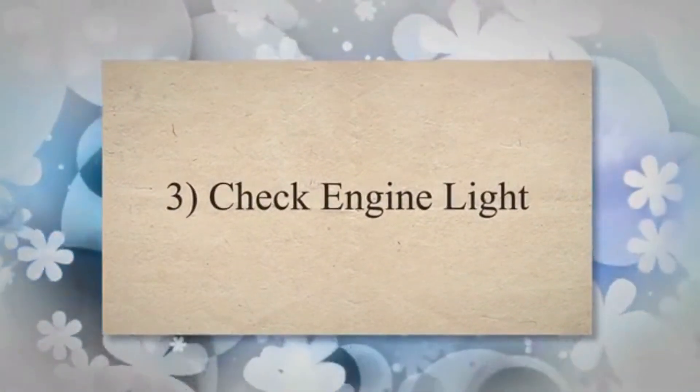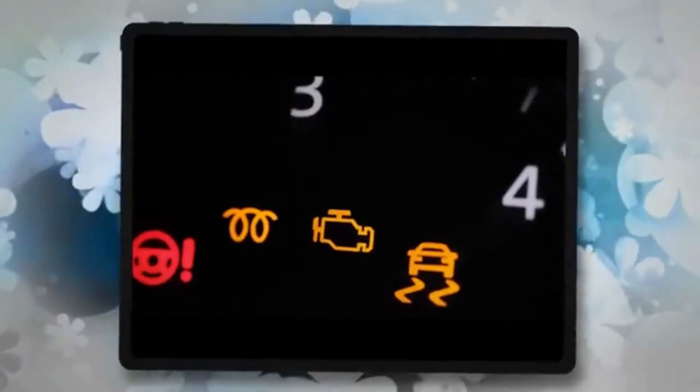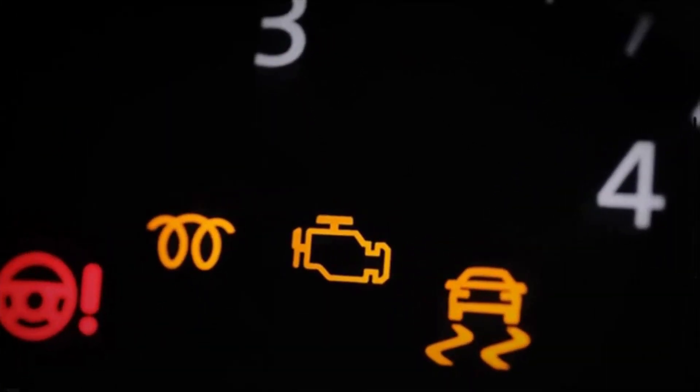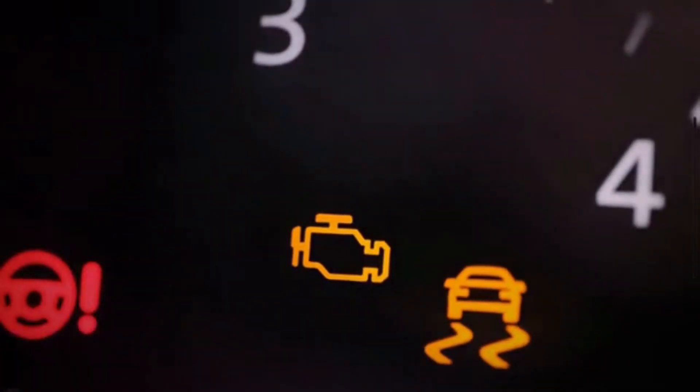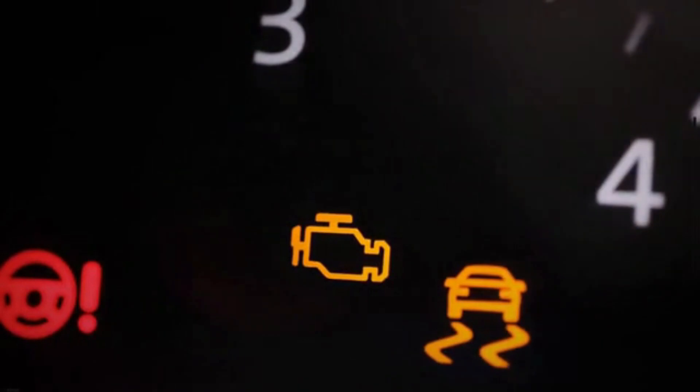3. Check Engine Light. The illumination of the check engine light is the most common symptom of a bad radiator fan. If you see such a warning light, it's important to have your vehicle checked by a mechanic.